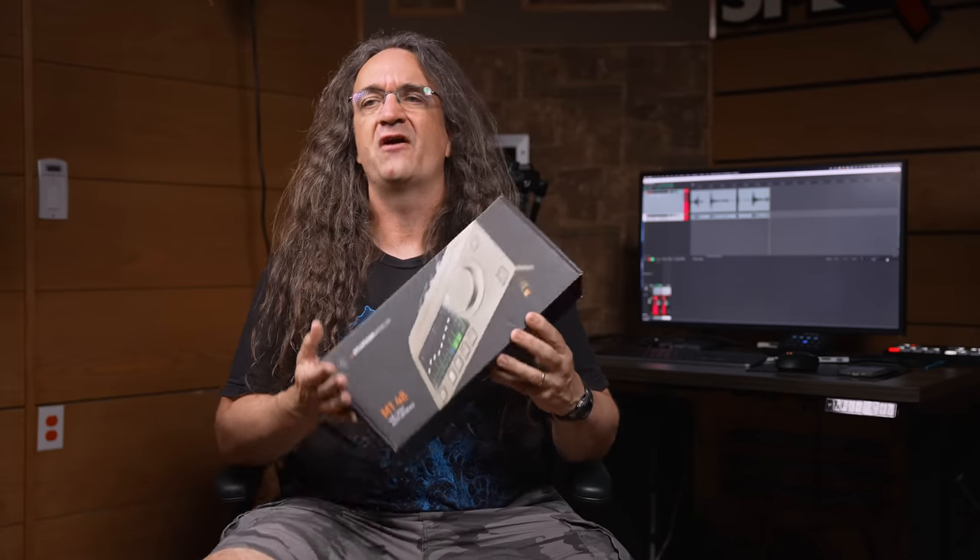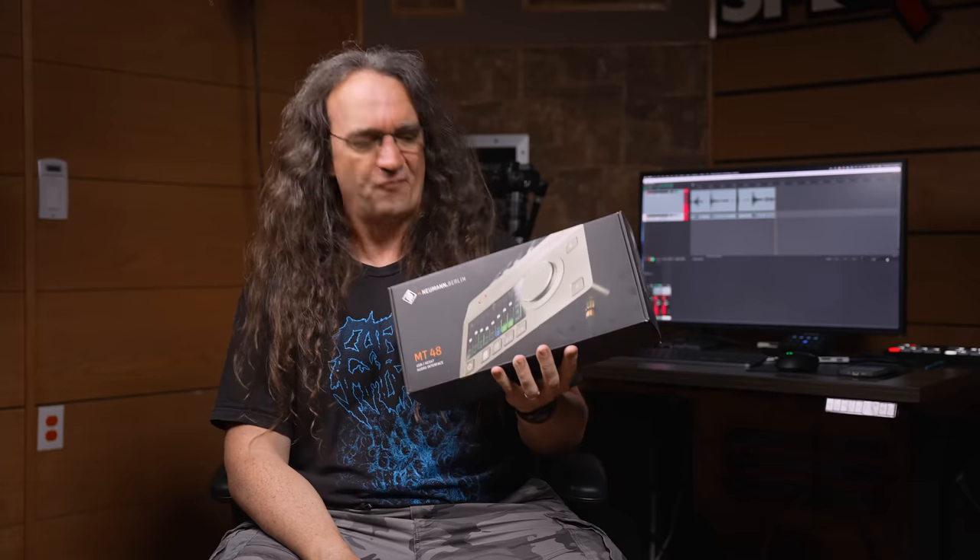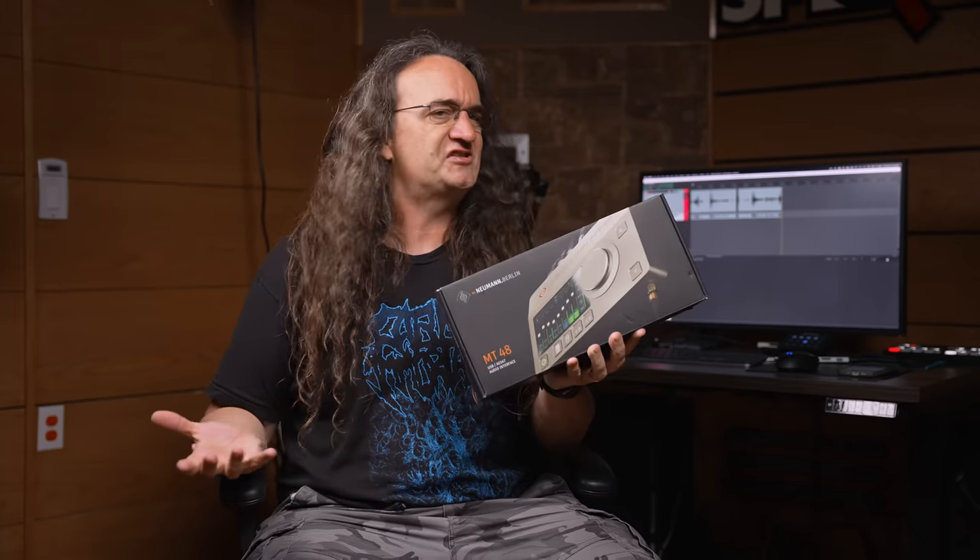Hey everybody, how's it going? Got something real cool today. We've got the very first ever interface from Neumann. This is the MT48. What's cool about it? What's exciting? Why should you care? Let's get into it.